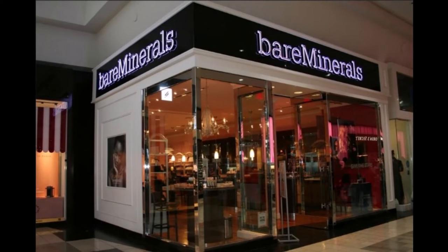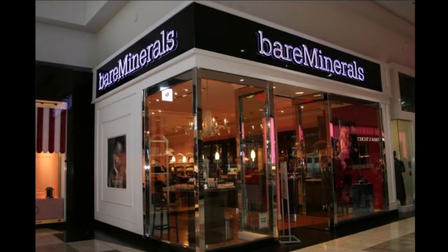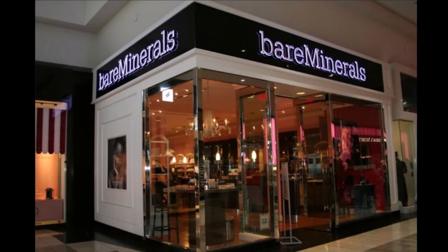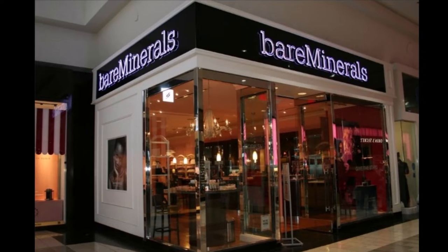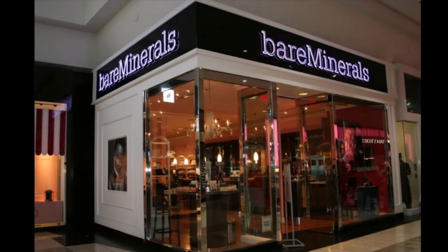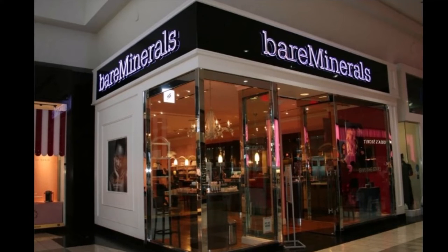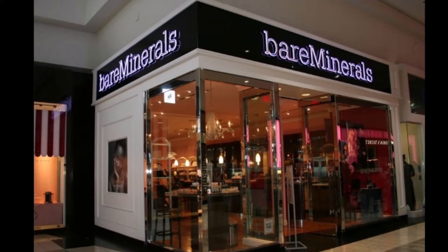Bare Minerals provides a free birthday clean beauty mini blush and mascara duo that you can redeem online or in store. The gift instantly appears in your cart during your birthday month when you sign up for their Bare Minerals Good Rewards program. Note that if you sign up during the month of your birthday, the gift may take between 24 and 48 hours to appear in your cart.